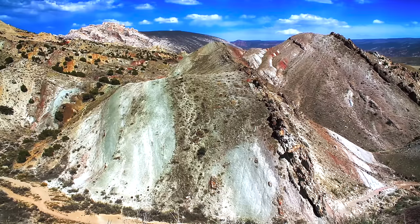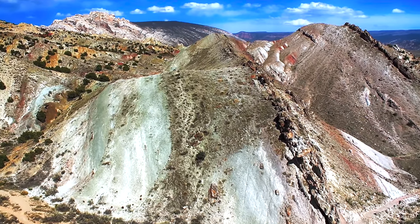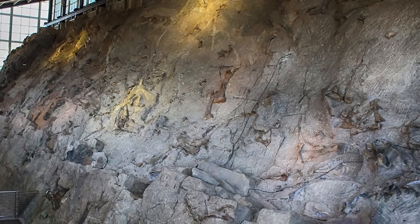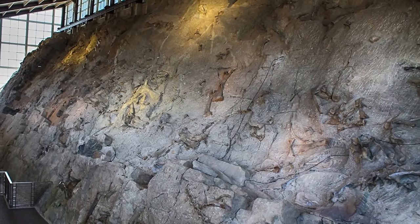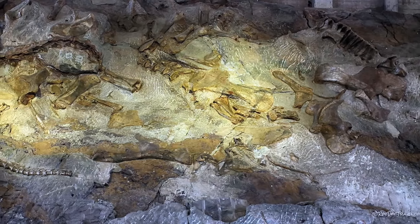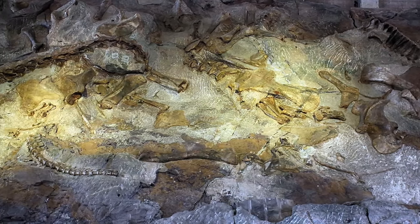Dinosaur National Monument in Utah is a prime example of this, and it happens to be in the very same layers of rock that we have been exploring. Not only that, they are steeply dipping river deposits. They've found thousands of bones that collected in the ancient river. I highly recommend visiting this site.